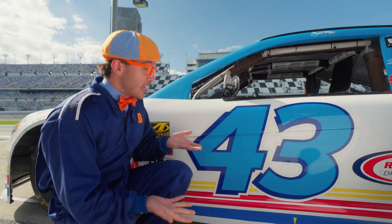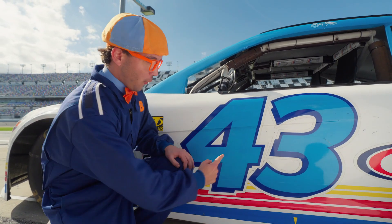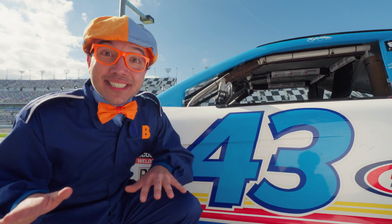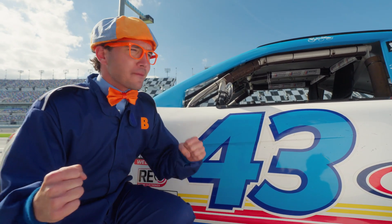This car has a number — the number 43, 4 and 3! You have really colorful race cars with numbers so you can tell them apart when you're watching a really fast race!